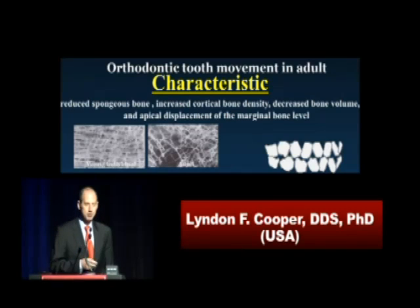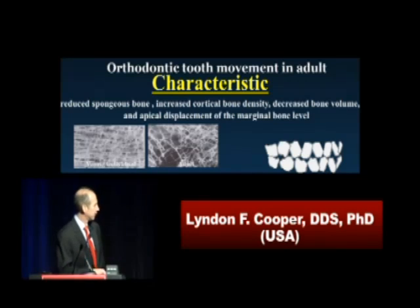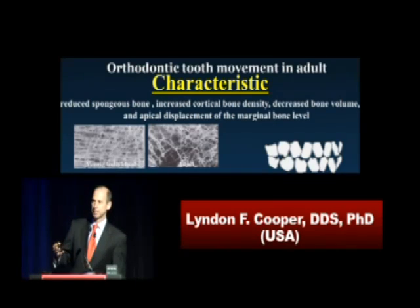Secondly, we're going to talk about biology, and I'm going to talk about osteogenesis here today. I don't have time to talk about how we prevent osteoclastogenesis, but we're going to talk about how biology — the concepts and the tools we use today — really preserve that stability that we need for success in the immediate provisionalization of a single tooth implant. And thirdly, I'm going to point to some aspects of architecture and show how we have a dualistic problem here. On the one hand, we want primary stability; on the other hand, we want biology to work, and at some point you have to compromise.